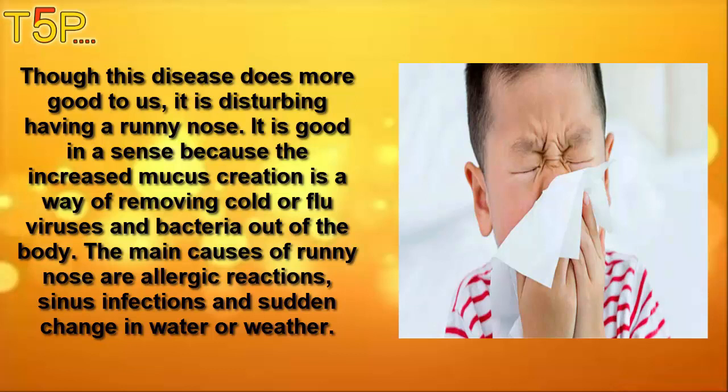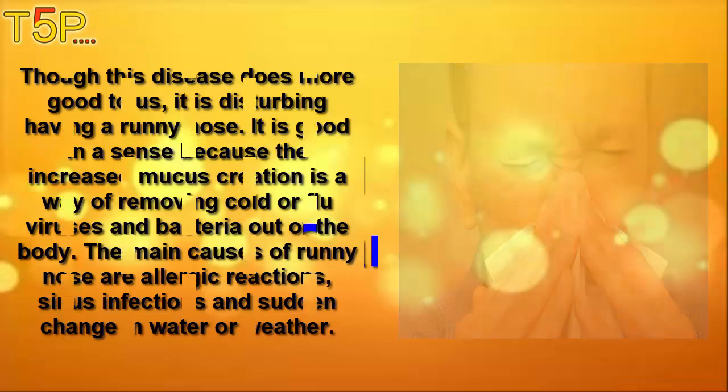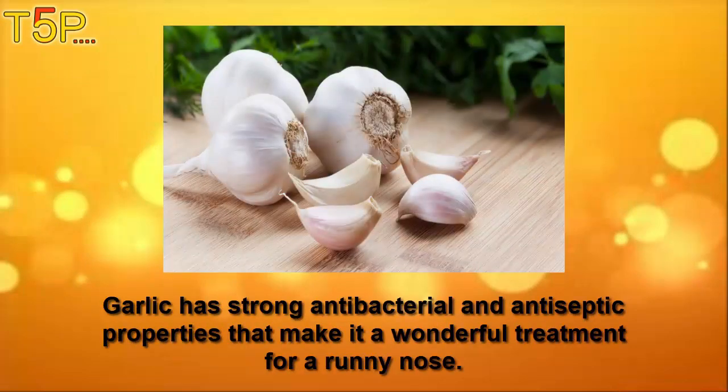Having a runny nose is good in a sense because the increased mucus production helps remove cold or flu viruses and bacteria out of the body. The main causes of the runny nose are allergic reactions, sinus infections, and sudden change in water or weather. Number one is garlic.